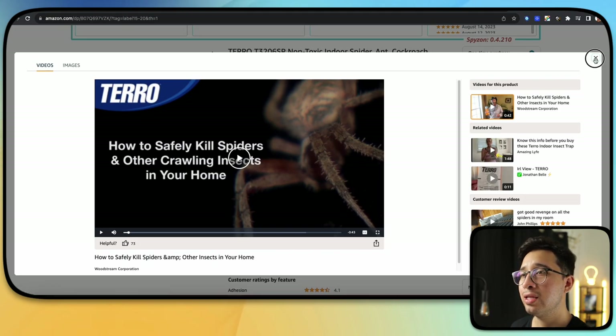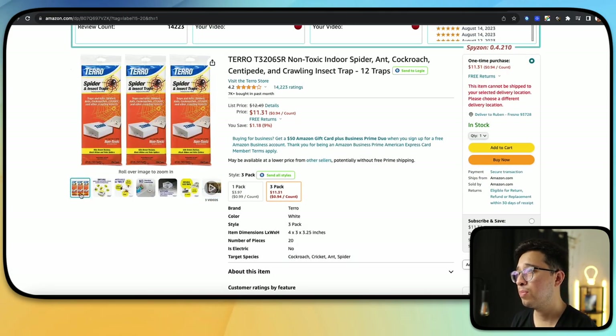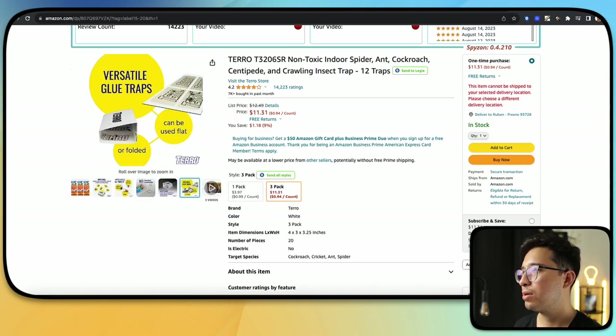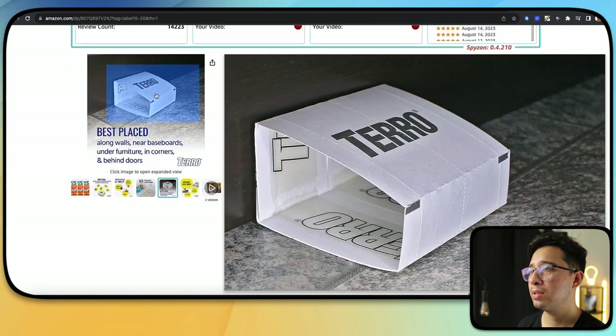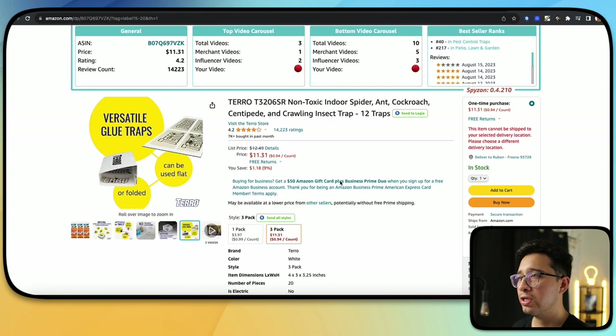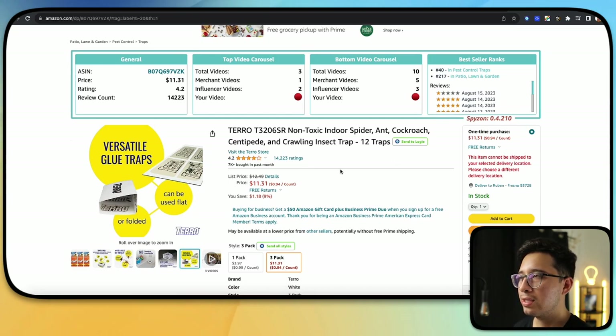Now there are different strategies to utilize this. Some people are against posting multiple videos, but there's really nothing in the terms of service that says you can't. So you can do stuff like a review video after a week of using the traps, an overall review, how many you caught, where you can place them — just get creative and try to answer different questions from the actual listing. You can see 14,000 sales, 7,000 bought, ranked number 40 and number 217 — very high rankings with only three videos.